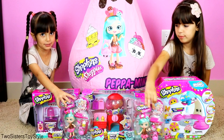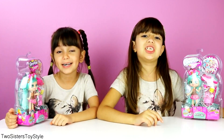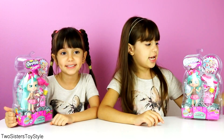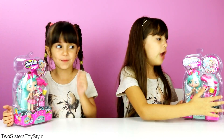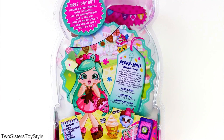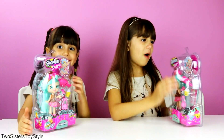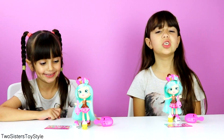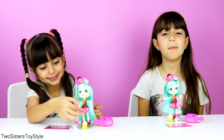I think we should open it first, so first we're going to open peppermint. We're really excited to open her and we love the artwork on the back - it's super pretty. We really love the drawings and you can see the description here on the back. Let's get her out of the box. We got the Shoppies out of the packaging - let's take a closer look at peppermint.